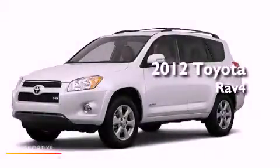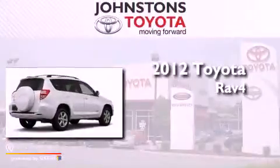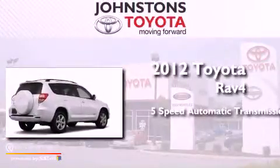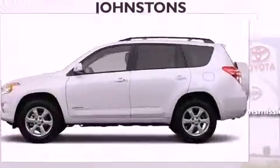This is a brand new 2012 Toyota RAV4. This crossover has a 5-speed automatic transmission, a 3.5-liter V6, and 4-wheel drive.